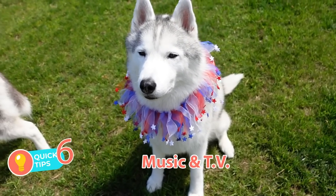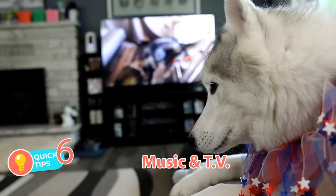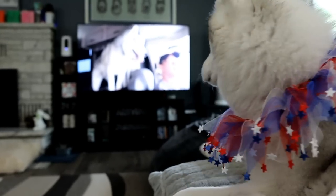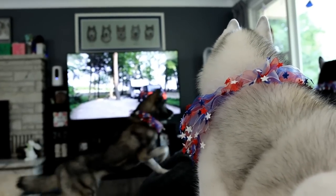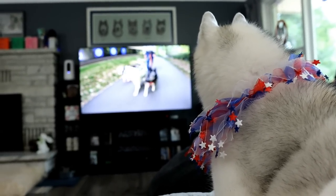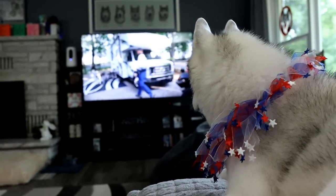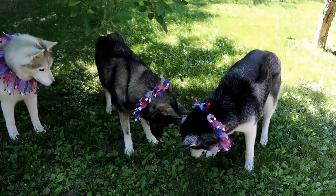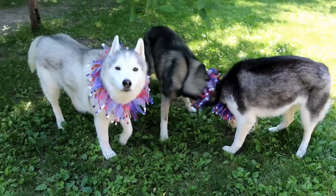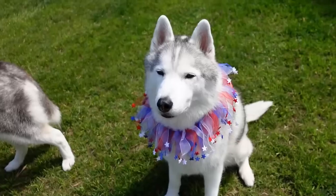Tip number six: music and TV. If you can't make a safe room, playing music or the TV can also drown out some of the noise coming from outside. Get a good movie playlist together and just snuggle up and watch TV or YouTube with your dog. Remember, during this time you yourself need to stay calm and act as if everything is perfectly fine. Dogs can feel your fear and anxiety too, so remain calm and stay chill — that will also help your dog. Make it a fun movie night with them.